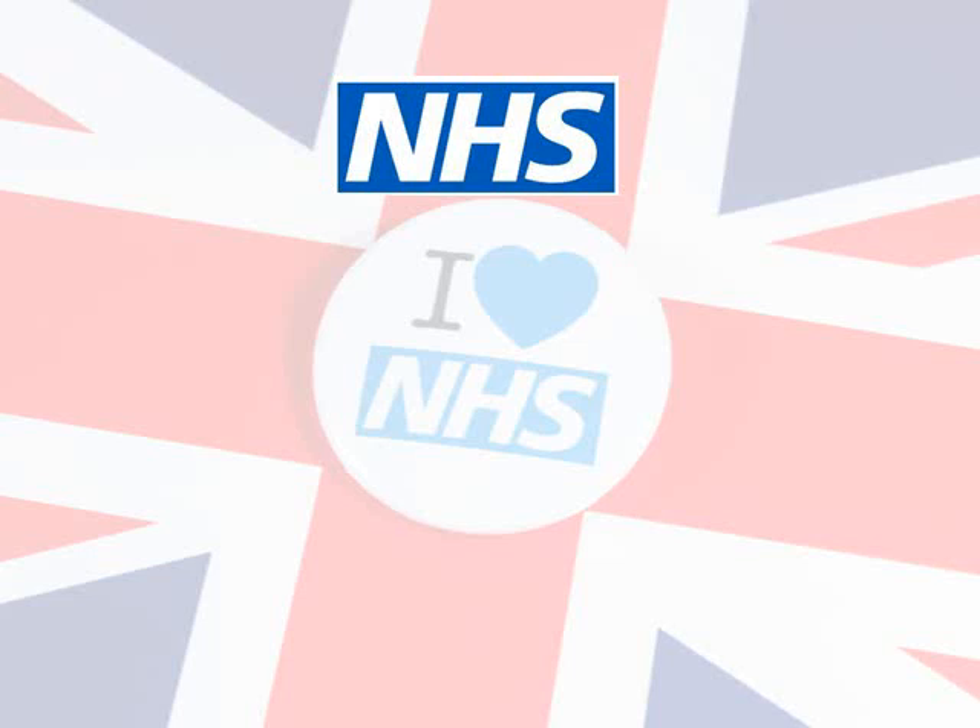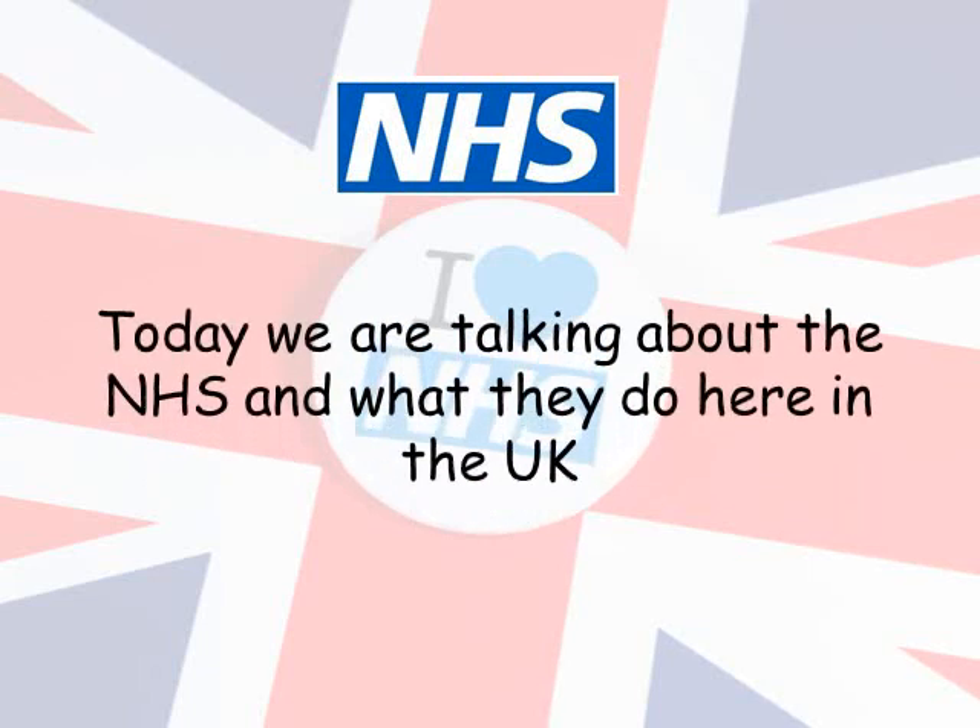Hello, it's Catherine here. I hope you are all well. Today I am going to talk to you about the NHS and what they do here in the UK.